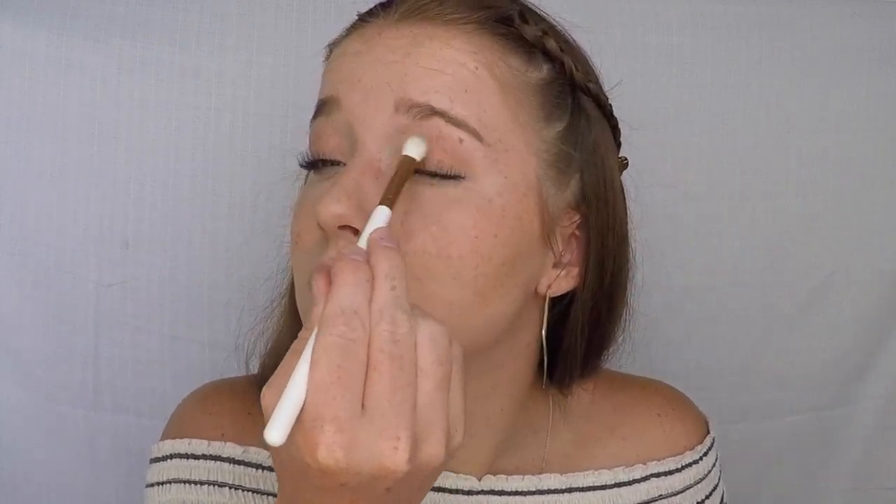To finish off my eyes, I apply Cinnamon on the outer crease of my eye to help the color Royal pop. This gives you a natural look with some fun underneath.